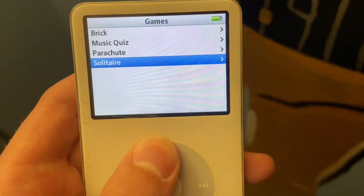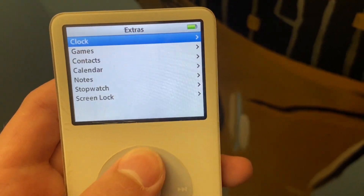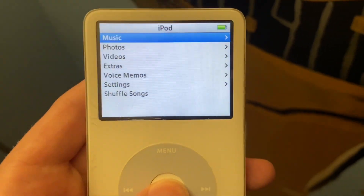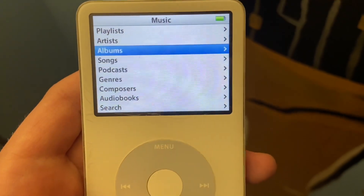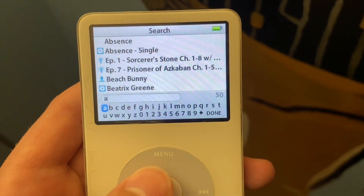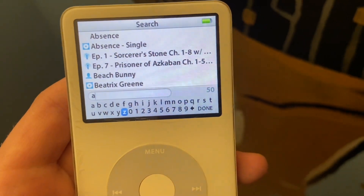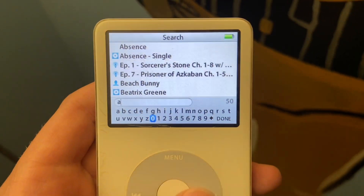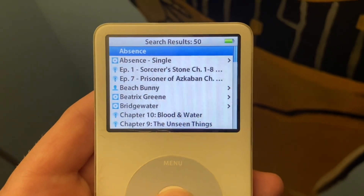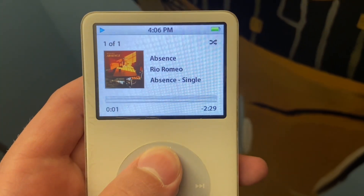Like most of the other iPod Classics, it has games and you listen to music and other stuff on there, but the most special thing about this one was the search feature, which I think I show right here. I got this iPod just because I thought it would be fun to have — not for any special reason, just because I thought it'd be cool.